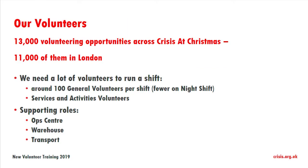Our volunteers at Crisis over the project as a whole — Crisis at Christmas — we have 11,000 volunteers in London and 13,000 over the UK as a whole.